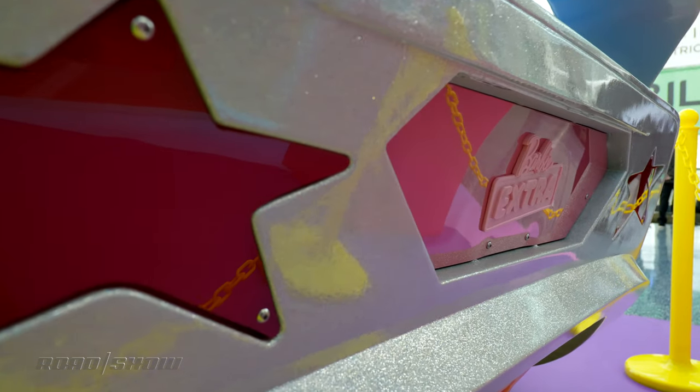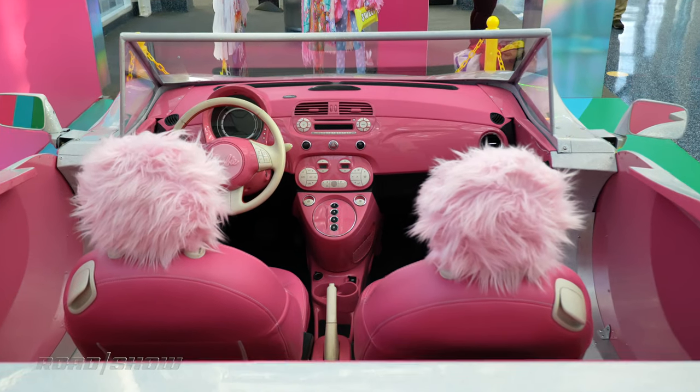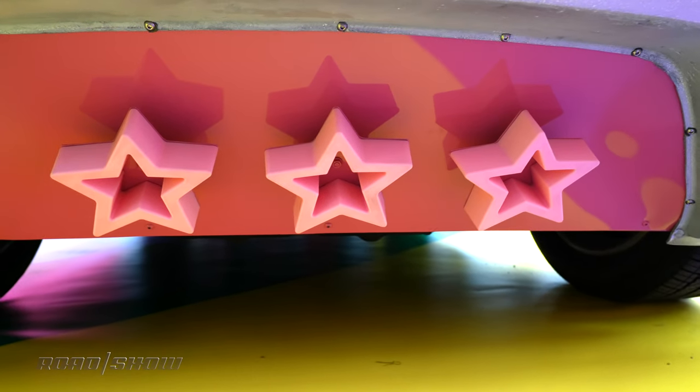There are always interesting things to see at auto shows, but I have never spotted something quite like this on the show floor before, though I'm sure Barbie and her pals will absolutely love this thing.